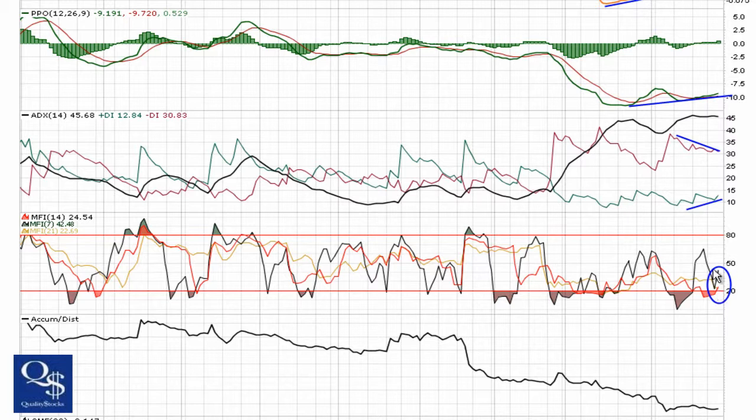Money Flow Index is trying to make some turns. You can see the 7 and 14 have both turned up now, the 21 is kind of trending sideways. Still obviously very bearish — several months now down below 50 for the most part — but once again trying to make a move.